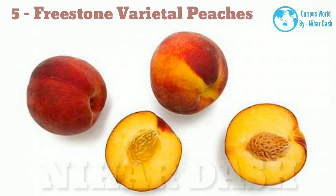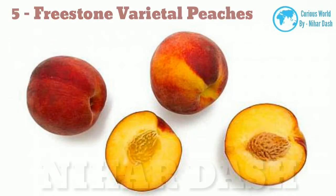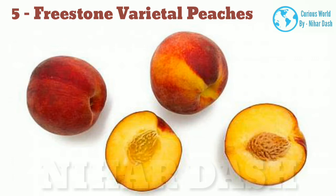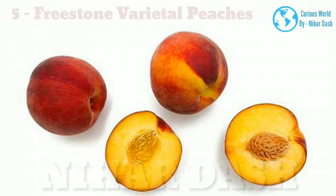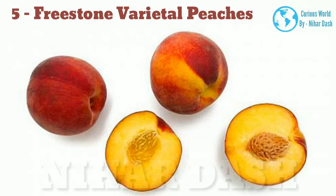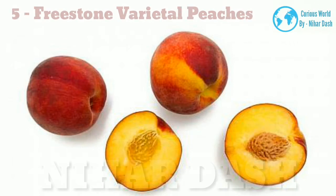5. Freestone varietal peaches. There are several different varieties that fall under this category. One of the most popular is the O'Henry peach, which matures in late summer and has thin red skin and firm yellow flesh. The only thing more appealing than their aroma is their perfect balance of sweetness and tartness. You can use O'Henry peaches for mixing drinks, eating raw, and making preserves and sorbets. A variety known as the red top peach, also a late summer variety, comes with great-smelling leaves and attractive pink flowers, not to mention a sweet and tart flavor. Elegant lady peaches are firm, mildly acidic, and very fragrant, and are mostly used for snacking, canning, and baking.